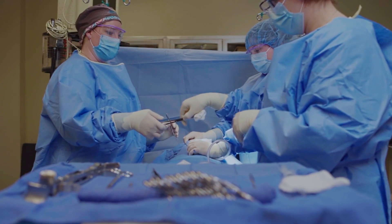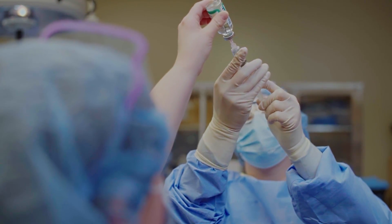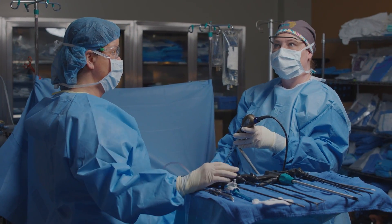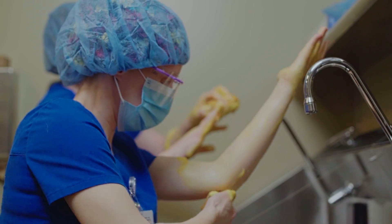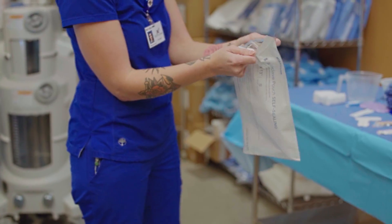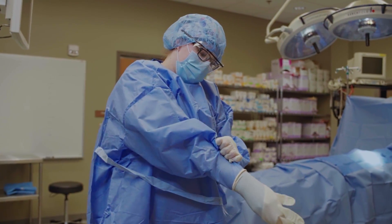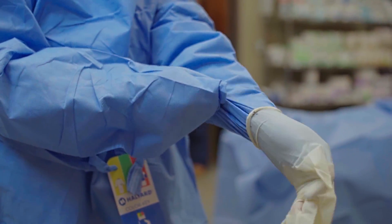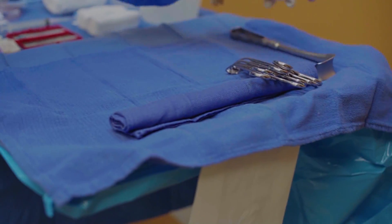A lot of people come in and say they can't do surgery because there's going to be blood and guts and they just can't handle that. But it's really more of a controlled atmosphere than people think. Our number one priority as a surgical technologist is aseptic technique.